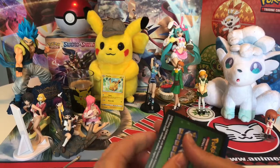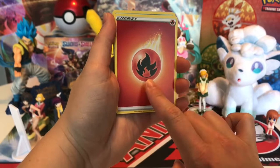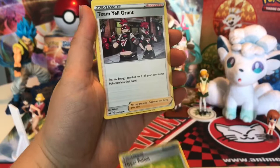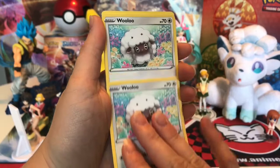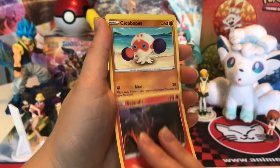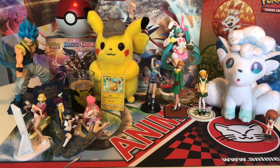Another green pack. Guess the energy - water? No, fire. Hyper Potion, Team Yell, Hitmonlee, Wooloo, Wooloo again - has this ever happened before? Joltik, Salandit, Clobbopus, Sinistea. Reverse holo: Leprous. No special cards yet.